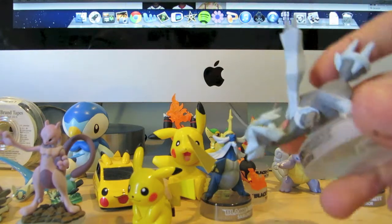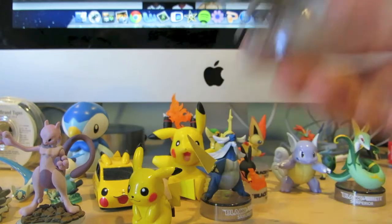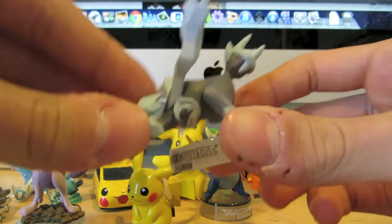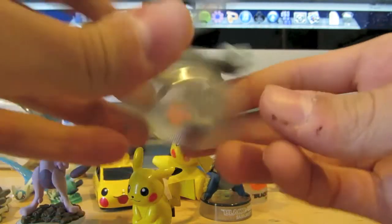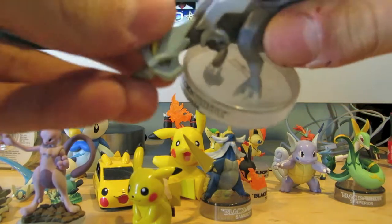This is one of my favorite ones. I have the Kyurem from the Kyurem box, which will be uploaded in a little while, but here it is. I think the details are really cool. The design is really nice. It's very well crafted and it's got a really cool color scheme.